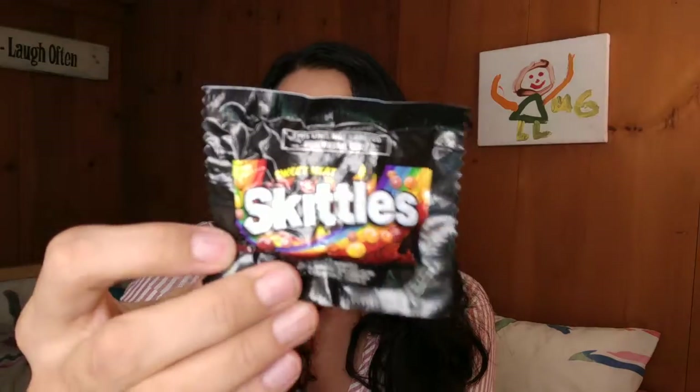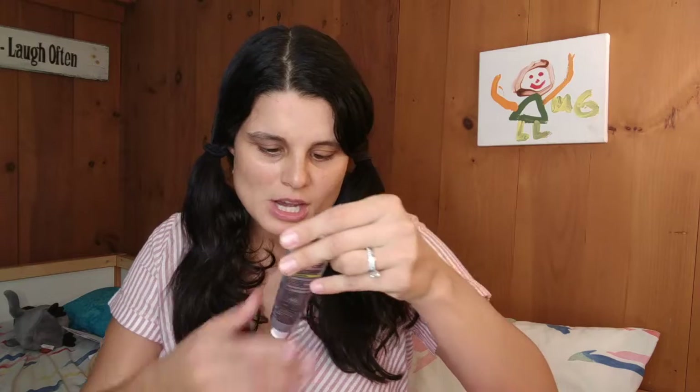The next thing I got is a little baggie of Skittles Sweet Heat. I've seen these in the supermarket. I'm excited to try them. I've tried the Starburst Sweet Heat and they're actually okay — I don't prefer them, but they're okay.